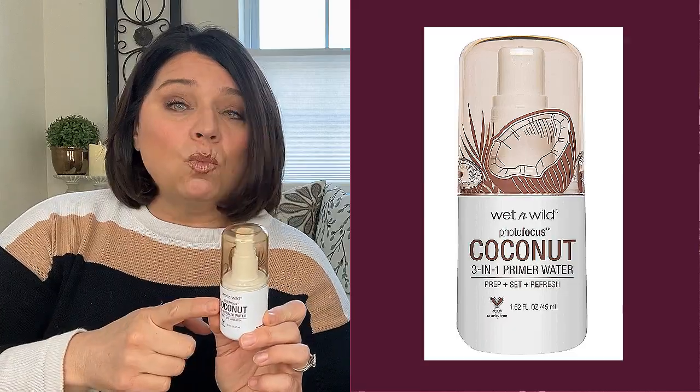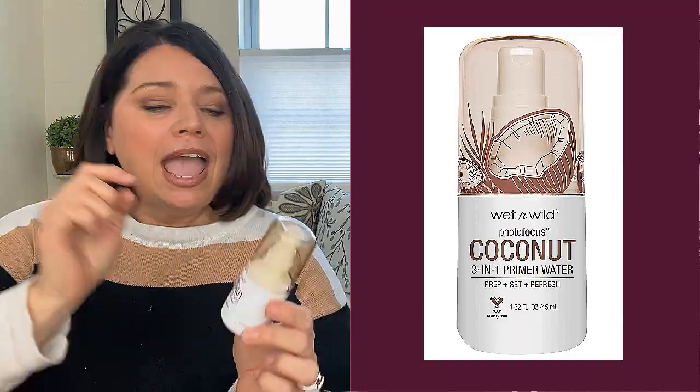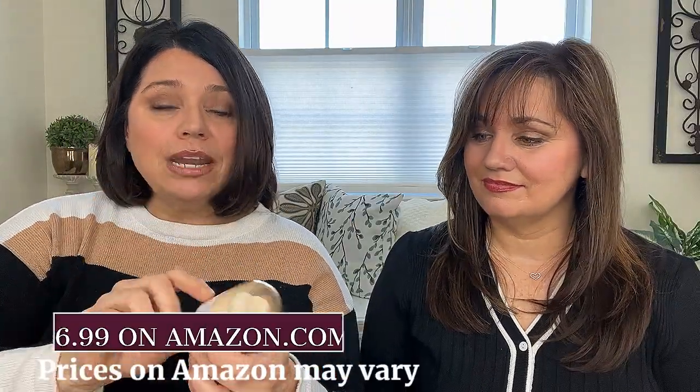We used two separate primers. I got the Photo Focus 3-in-1 Primer Water in 'In Love With Coco' for $6.99. It's really a three-in-one — it's supposed to hydrate, smooth, and brighten your skin, give you a dewy look, and help keep your makeup lasting longer throughout the day. You can use it as a primer, a setting spray, and a refresher throughout the day.